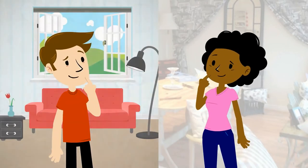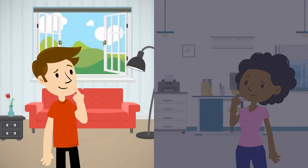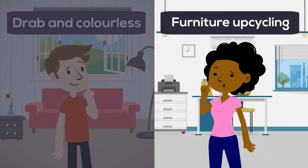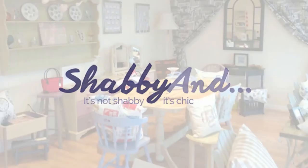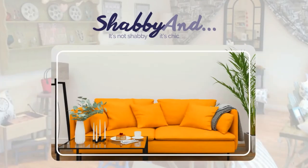How often have you looked around your home or office and thought, this could really do with a makeover? Perhaps it seems drab and colourless, or you want to bring a key piece of furniture back to life. Well, fret no more. Shabbyand in Colchester can help transform a dated or unloved space into one you will never want to leave.